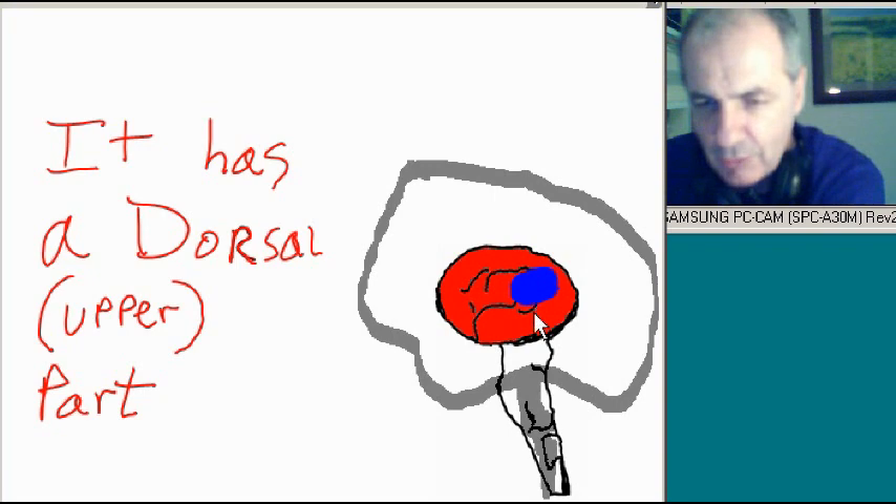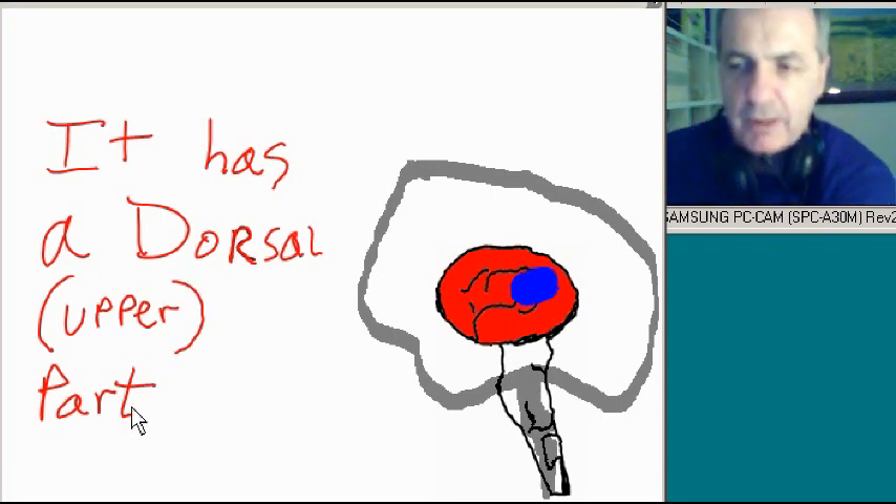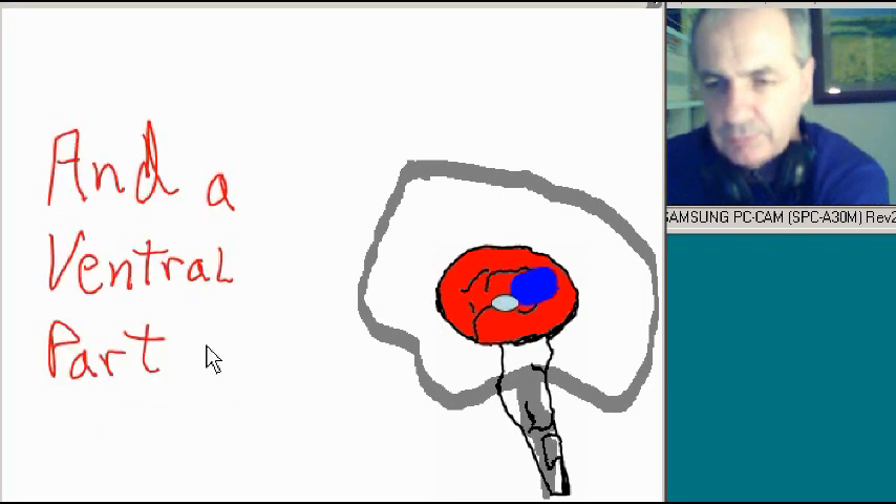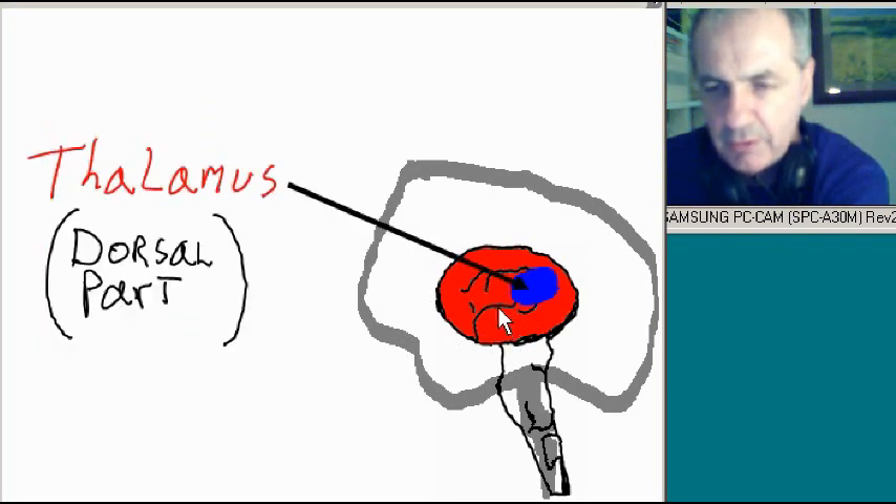The diencephalon has a dorsal part — dorsal meaning upper. It has a dorsal part and a ventral part. The dorsal part is called the thalamus. That's the dorsal part — the thalamus.